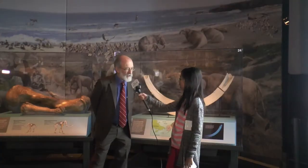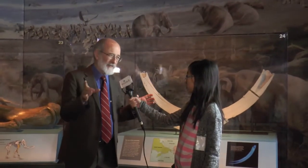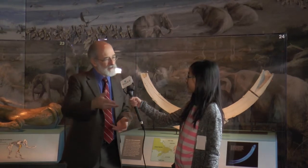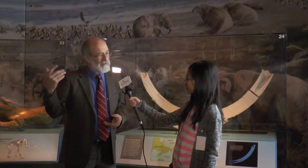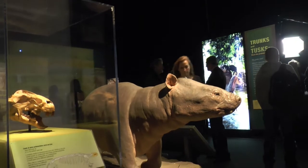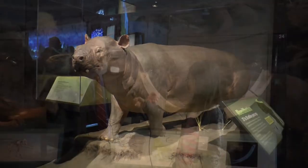I was what's called the guest curator. I was not an employee of the Field Museum who developed this exhibition, but I was the outside expert they called in to help organize it. I do most of my research on mammoths and mastodons. I've done so for many years, and I know the people doing the work, the museums that have the specimens, so I knew where we could go to get a really good collection to tell the story of mammoths and mastodons.